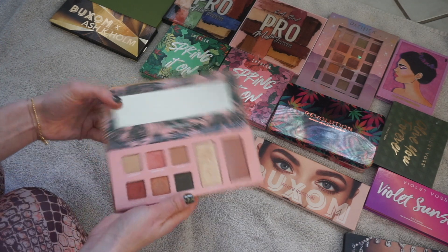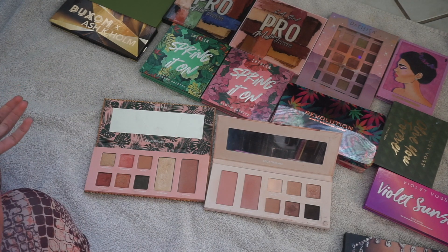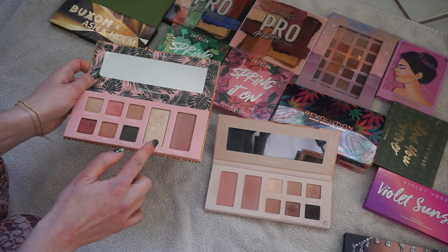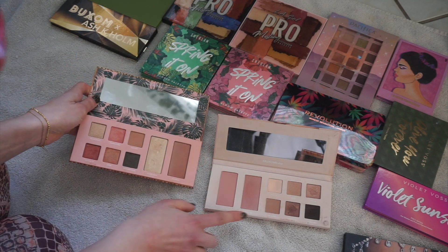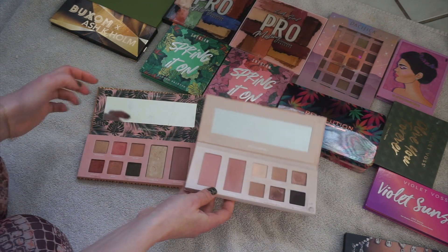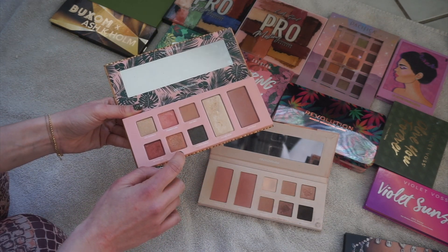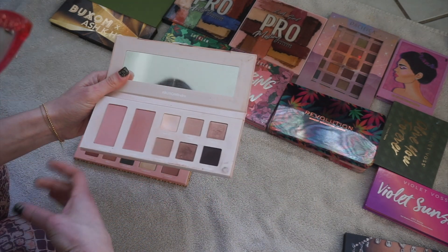We have Buxom Tiki Bar and Buxom White Russian. These are kind of boring palettes — there's nothing special about them. Honestly, I do like though that they give you a highlighter and a blush. I love Seychells — I have that in a single — and with this one they give you two blushes as well. I love the formula. When I wore this one I loved the look that I did. This is so hard — do I need both? This one's kind of basic and boring.